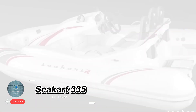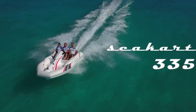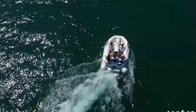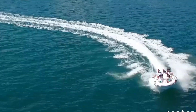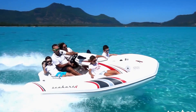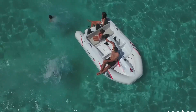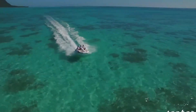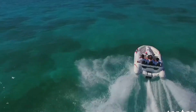Seacart 335: the ultimate hybrid watercraft. The Seacart 335 is a high-performance hybrid that combines the excitement of a jet ski with the comfort of an inflatable boat. Powered by a 180 horsepower engine, it reaches speeds up to 52 miles per hour (45 knots), delivering pure adrenaline on the water. Its compact ergonomic design seats up to five passengers.